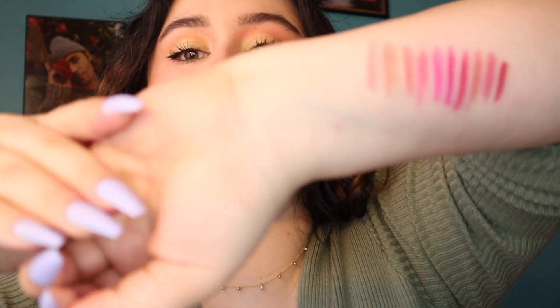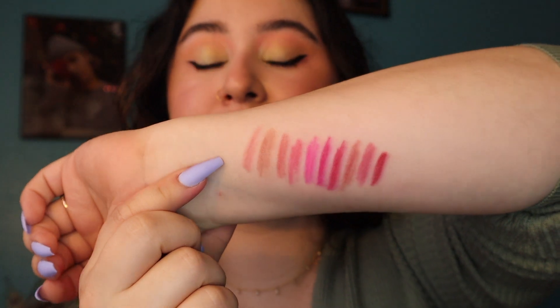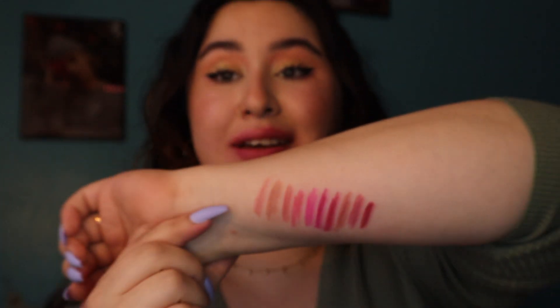And there we have it — that was all 10 shades of the Colourpop Such a Flirt bundle lip liners. Here is the final list of swatches ranging from the first ones we did to the last, and these shades are all just so stunning. I hope you enjoyed this video and I hope it was helpful if you were interested in what these colors look like on somebody's lips or if you're a similar skin tone to mine. Thank you so much for watching — don't forget to subscribe to my channel and give this video a like. I'll see you guys next time, bye!